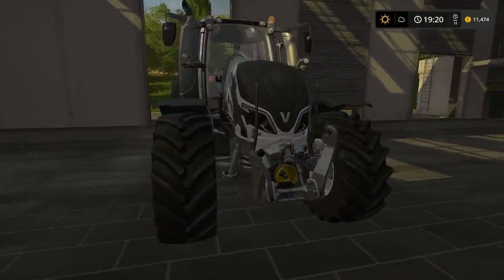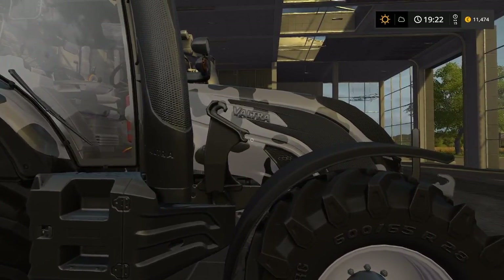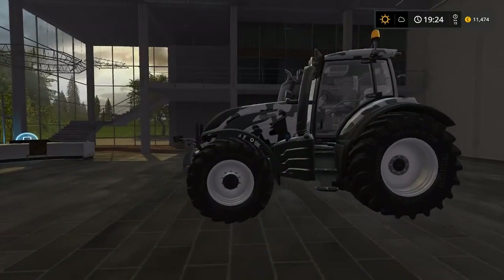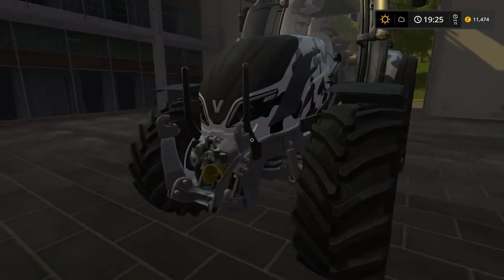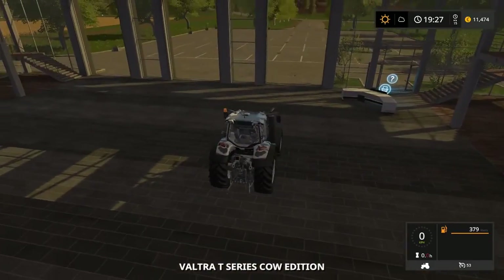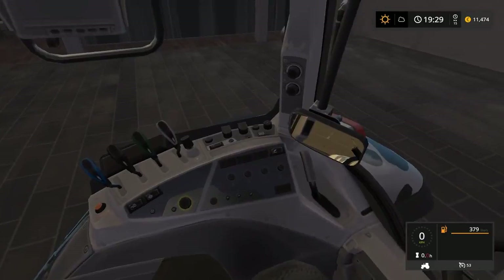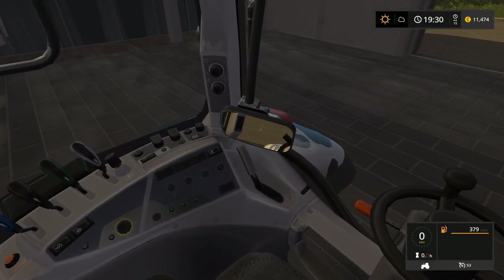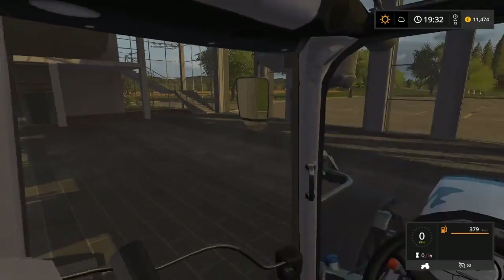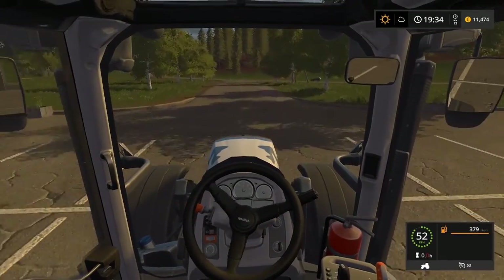Hello again guys! We are now down at the store looking at our fantastic new piece of equipment — the Voltra Cow Edition. As you can see, the tractor looks like a cow; the painting is of a cow. We have got our front loader attachment. If you look inside, we have a lot of panels, a lot of knobs. Looks like there's a backing-up mirror inside the tractor. It's nice!